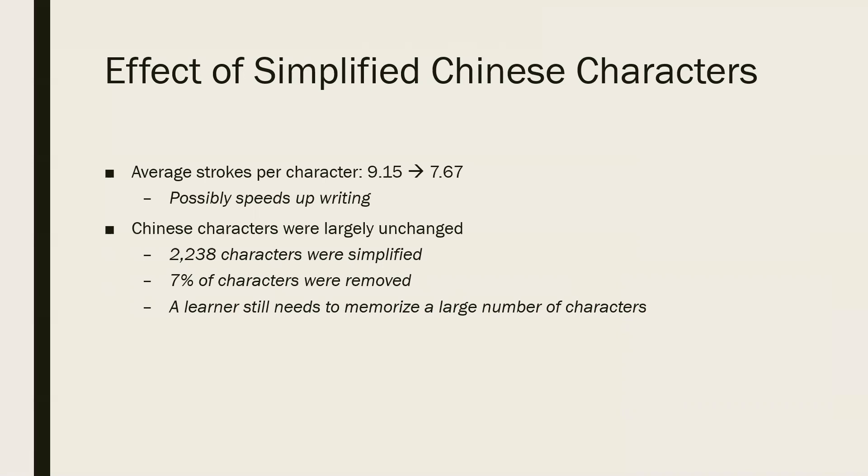Despite this change, it's important to note that a large portion of the Chinese writing system actually wasn't changed at all. Only about 2,000 characters were actually simplified — which is a large number, but we have to keep in mind the total number of characters is in the tens of thousands, so 2,000 is really only a small fraction. Some characters in the traditional character set were removed, but only 7% of them were actually removed. So despite these simplifications, the simplified Chinese system still has a very large number of characters. A learner still needs to memorize a large number of characters, and really the fundamental complexity of how the Chinese character system works wasn't changed by the simplification process.